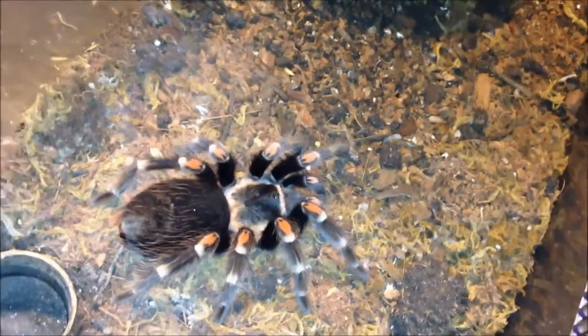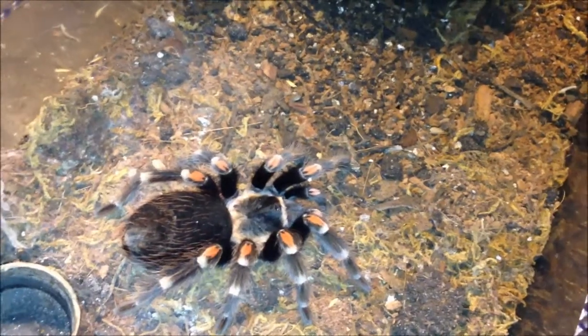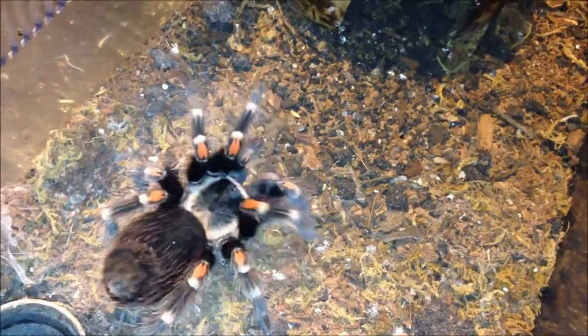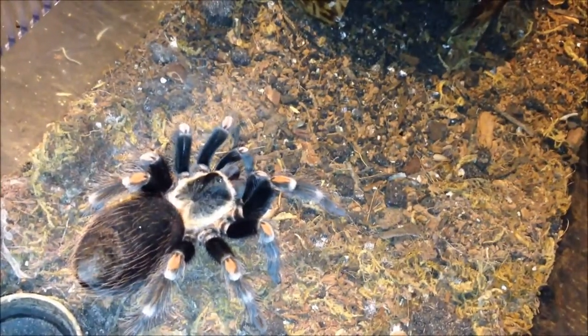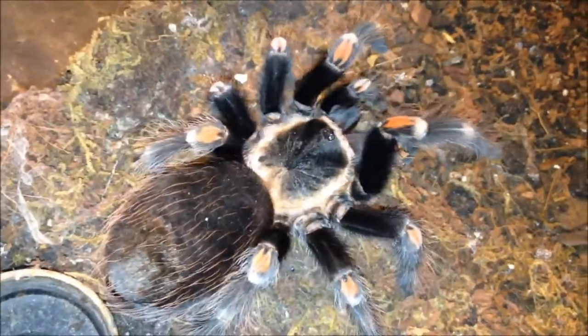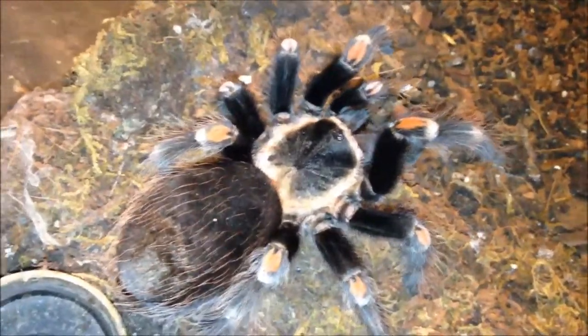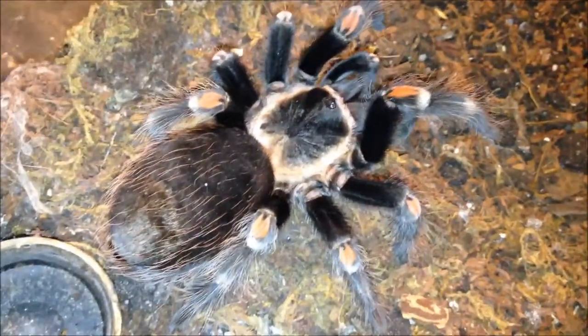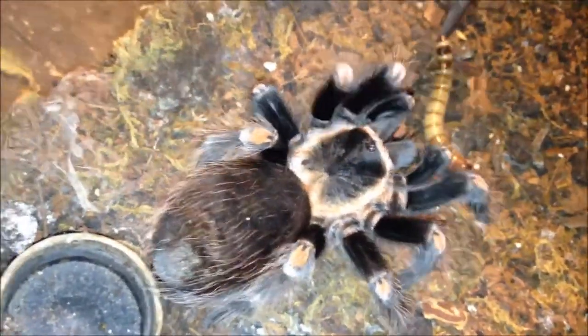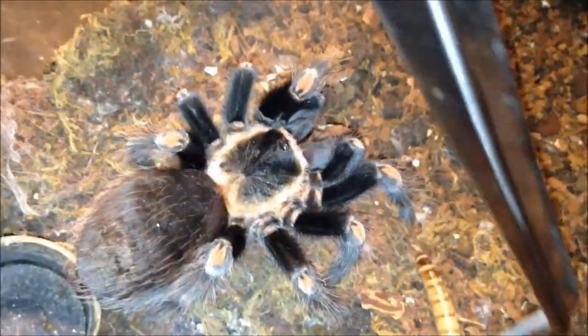This is Brachypelma auratum, the Mexican Flame Knee. Usually a great eater. Let's have a look at her — I'm going to go ahead and offer her one more, she'll probably accept it. Maybe not, maybe she just wants the one. I'll take that out.